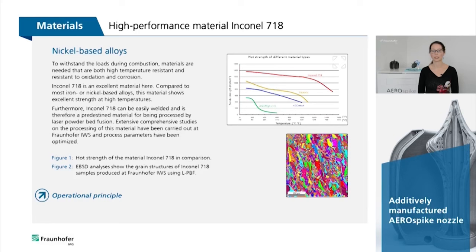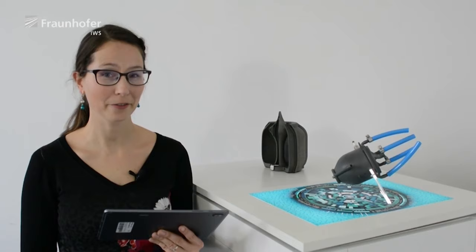Extensive studies on the processing of this material have been carried out at the Fraunhofer IWS and process parameters have been optimized.